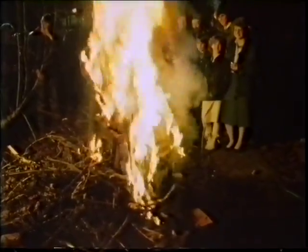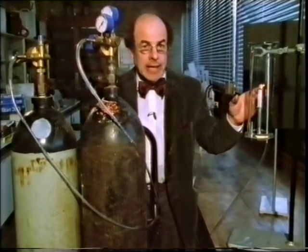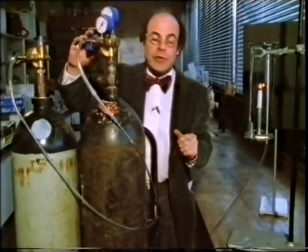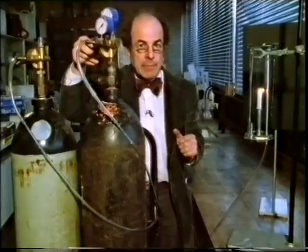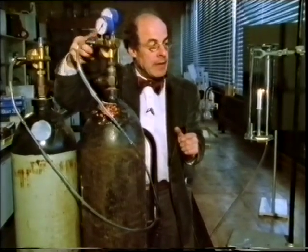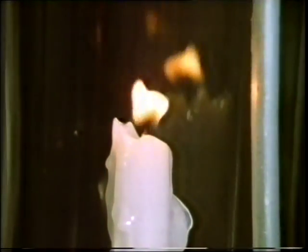The air around us is about four-fifths nitrogen and one-fifth oxygen, and to prove that it's the oxygen which is required for combustion, I've got a candle here burning in pure air. I'm now going to replace the air with 100% oxygen. And the flame becomes very much brighter, the candle burns much more quickly, really quite spectacularly so. But if I now replace the oxygen with pure nitrogen, the flame dims and dies.